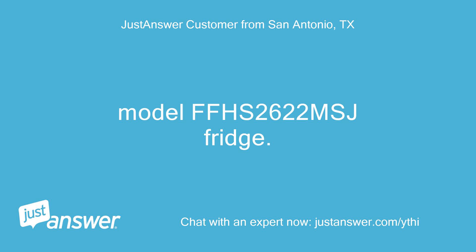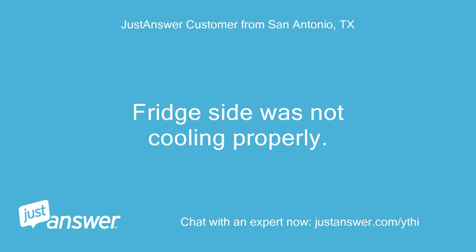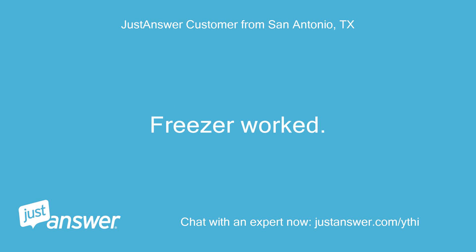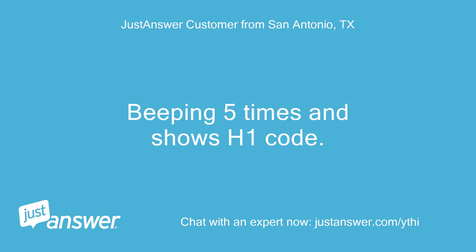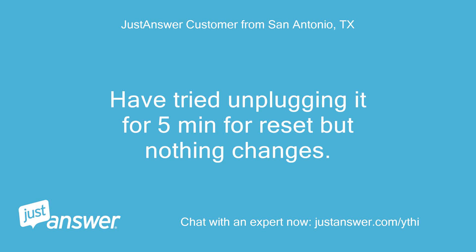Model FFHS2622MSJ fridge — the fridge side was not cooling properly, but the freezer worked. We replaced the damper. The fridge is at 38 to 40 degrees and the freezer is at zero. It is beeping five times and shows an H1 code. We tried unplugging it for five minutes to reset it, but nothing changed.